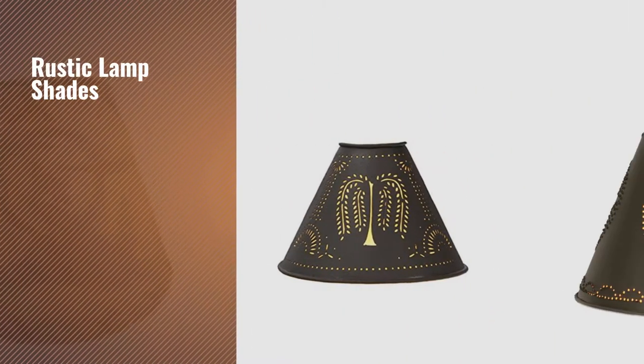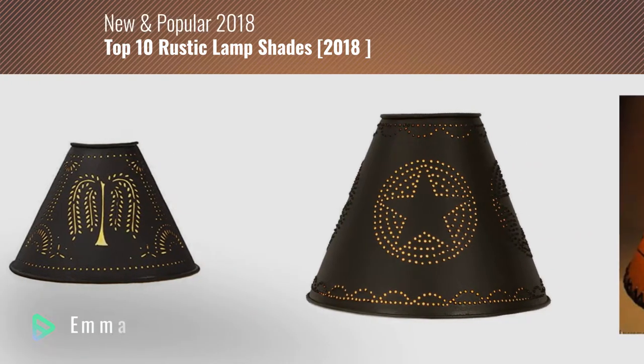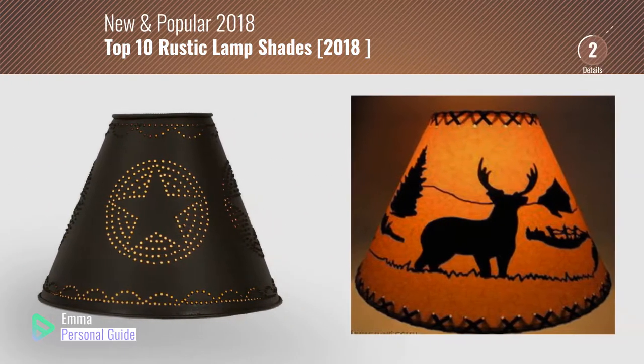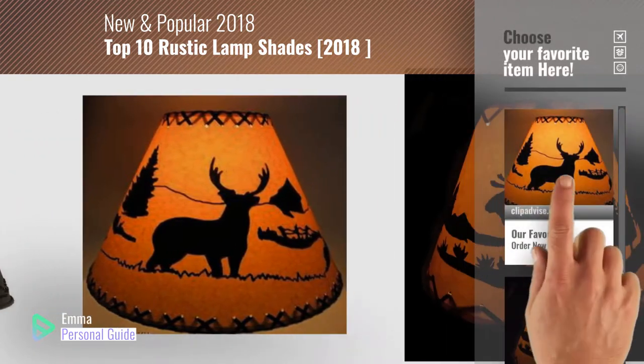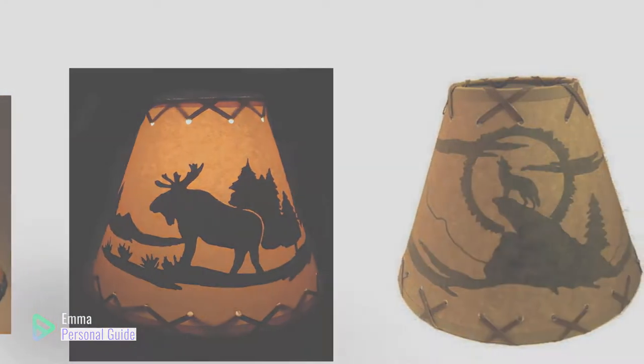If you're looking for rustic lampshades, this video is for you. My name is Emma, your personal guide, welcome to our channel. At any time you can click this circle in the corner and get more info and real time deals on your favorite products. Ready? Let's start.